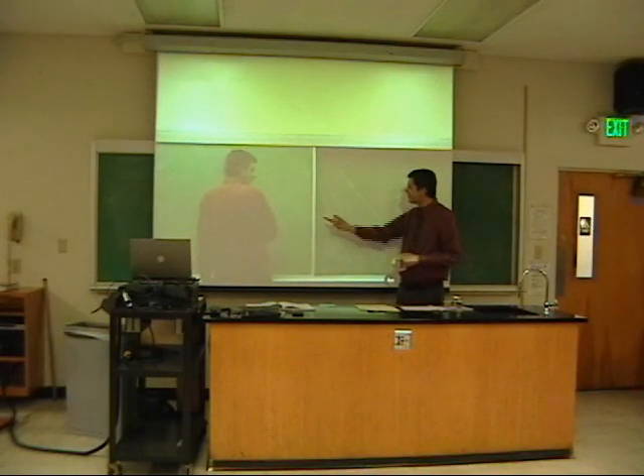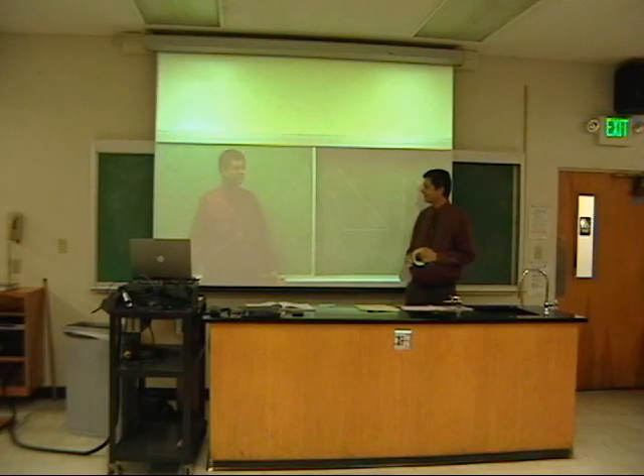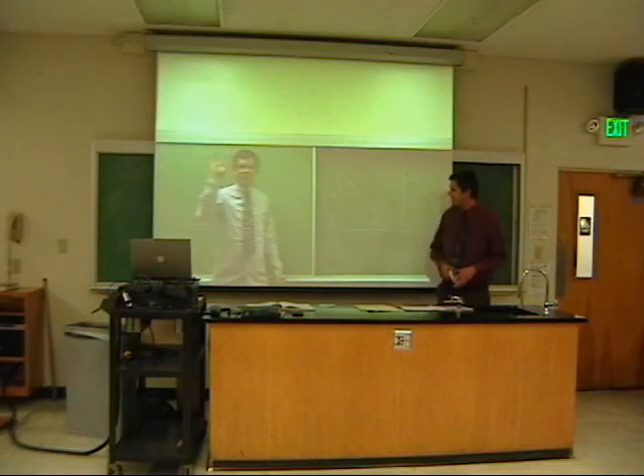Hey hey, who are you? Well, who are you? You're wearing my shirt, my tie — what are you doing? Yeah, I guess it is your time. Here, I'll change. Alright, alright, get out of here. See you guys later. Bye.